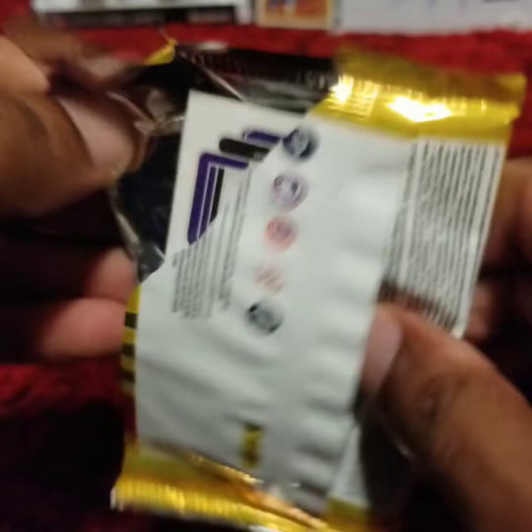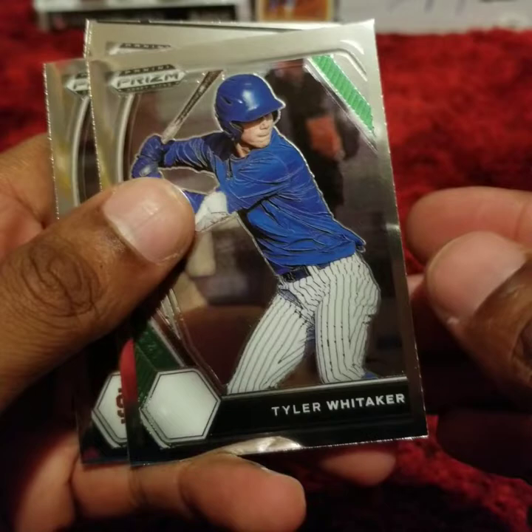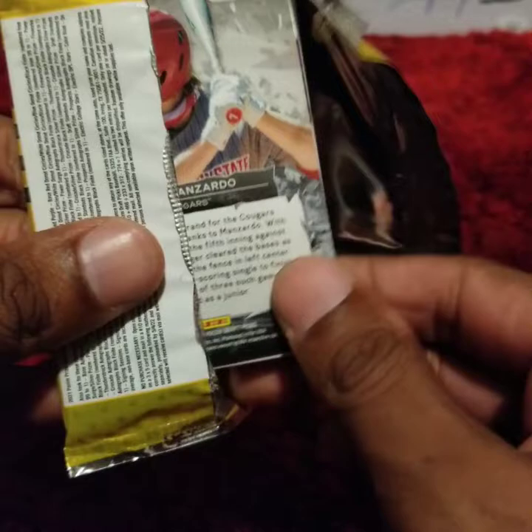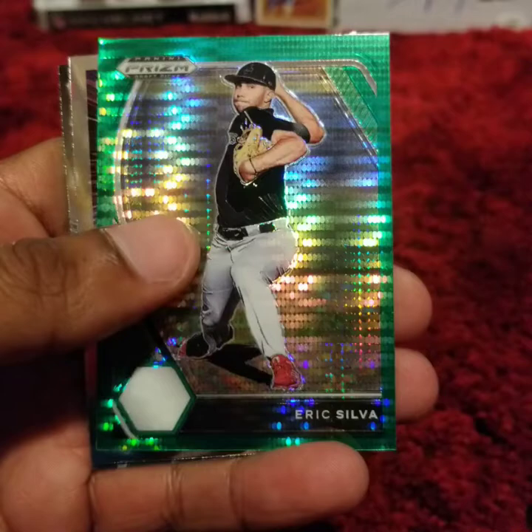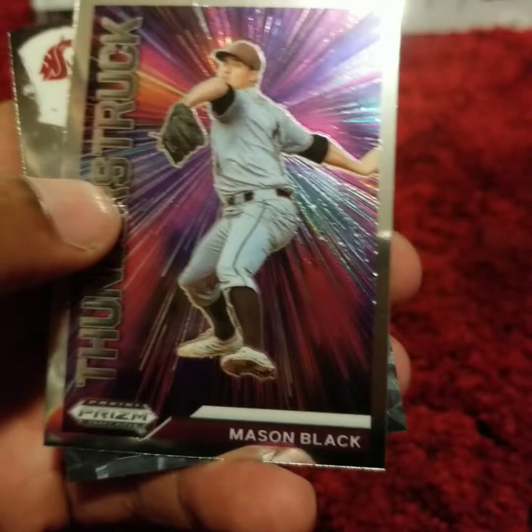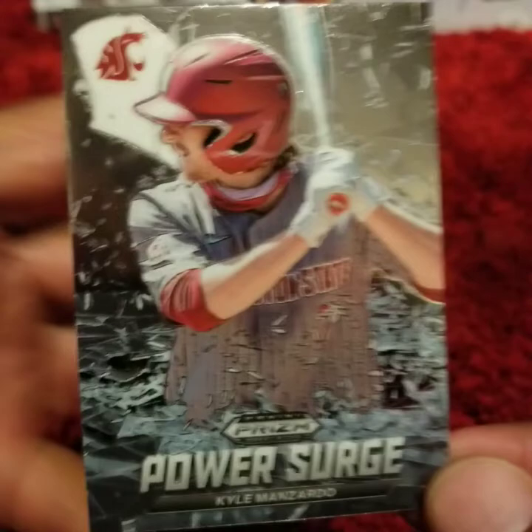Still haven't revealed the autograph, so that is something to look forward to. Tyler Whitaker. Will Bednar. Nathan Hickey. Robert Poussin. Connor Norby. Joe Mack. Jose Pena. We have a green foil of Eric Silva — very nice. Mason Black. And Kyle Monsardo, Power Surge. Let's keep it moving.